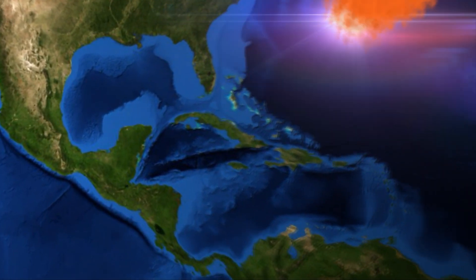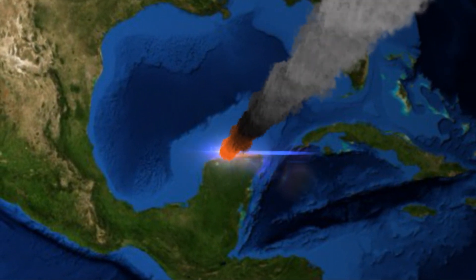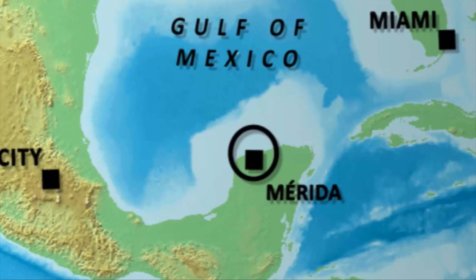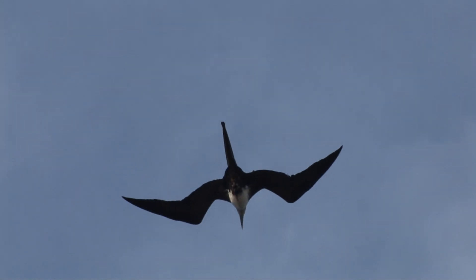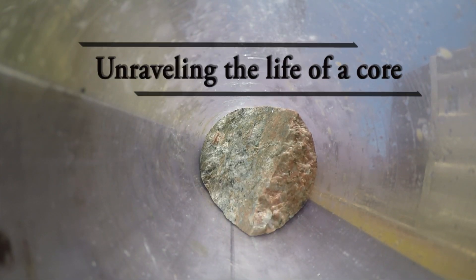66 million years ago, a large asteroid hit the Earth. The effects of the impact caused a mass extinction and was also responsible for the demise of the dinosaurs. How is it possible to find out more about this event? How can we answer big scientific questions, like how did the asteroid change the rocks at the impact site? And how did life recover after the impact? For this, we need to have a closer look at the rocks that witnessed the impact.